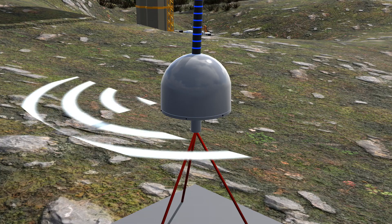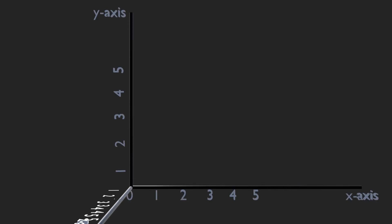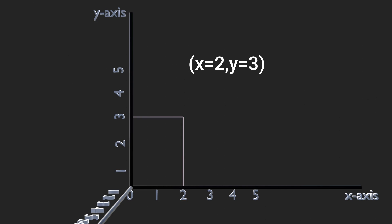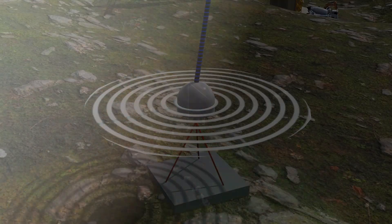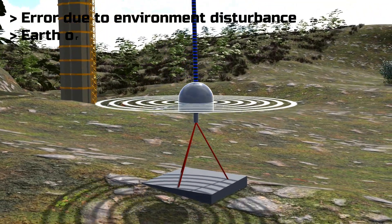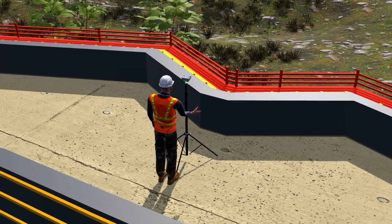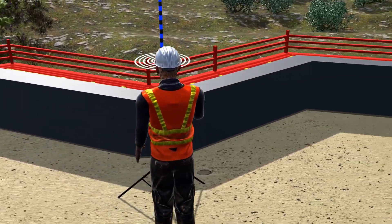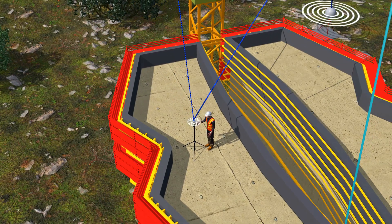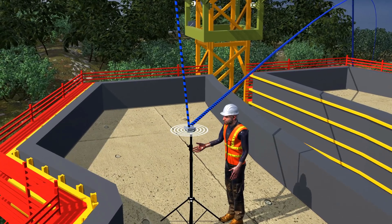The first step was determining the station's exact X, Y, and Z coordinates using GPS satellites. Think of the X, Y, and Z coordinates like the graphs we studied in school — moving along each axis locates a point in three dimensions, with the Z-axis representing height. The GPS station was linked to satellites and monitored its position at regular intervals, analyzing and correcting errors caused by environmental disturbances and variations in the Earth's orbit. A GPS device was installed at the top of the pylon, maintaining a continuous connection with both the satellite and the reference point on-site. This device determined its location via satellite, then calculated the positional error by comparing it with the reference point, establishing the exact position of the pylon.